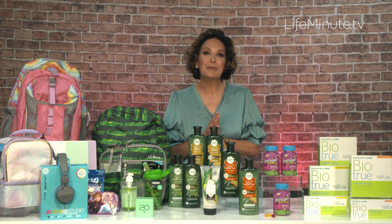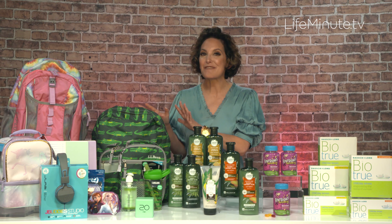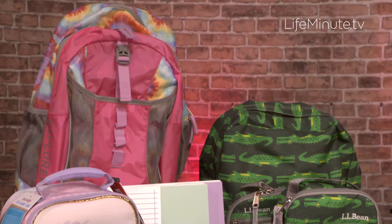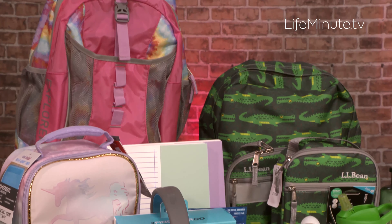Next up, back to school must-haves. We hit Staples Connect and found all of this amazing stuff. They have everything you need — backpacks, binders, notebooks, pens — and really great deals on all of it.